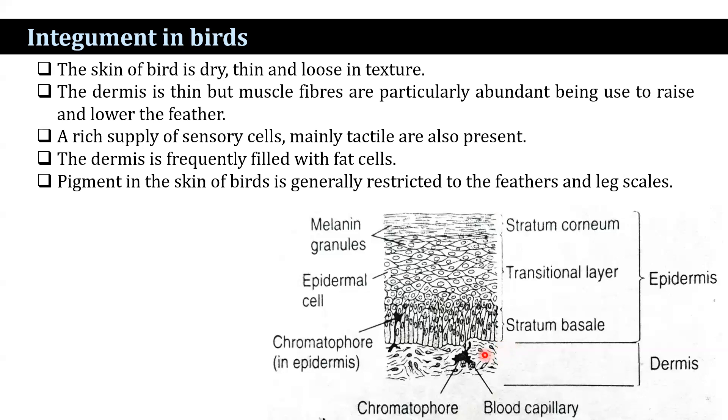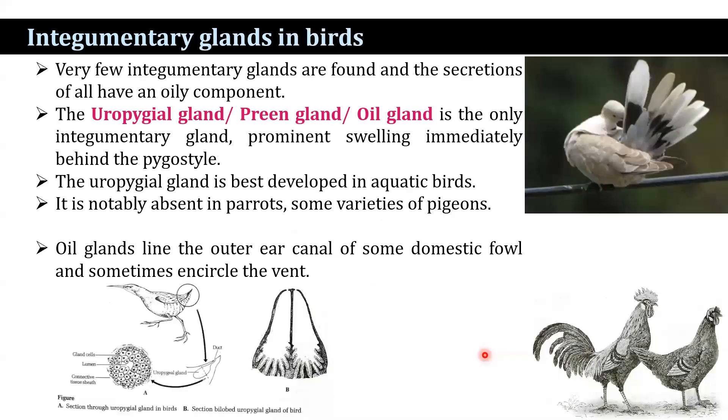Pigment in the skin of birds is generally restricted to the feathers and leg scales. Very few integumentary glands are found, and the secretion of all have an oiled component. The uropygial gland, or preen gland, or oil gland, is the only integumentary gland. It has a prominent swelling immediately behind the pygostyle and produces an oily secretion known as preen oil.